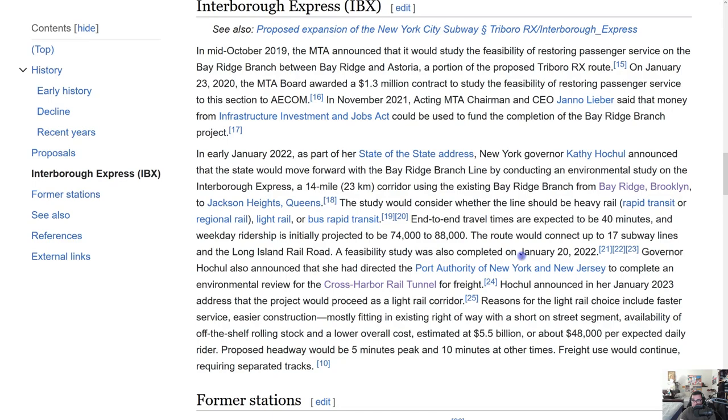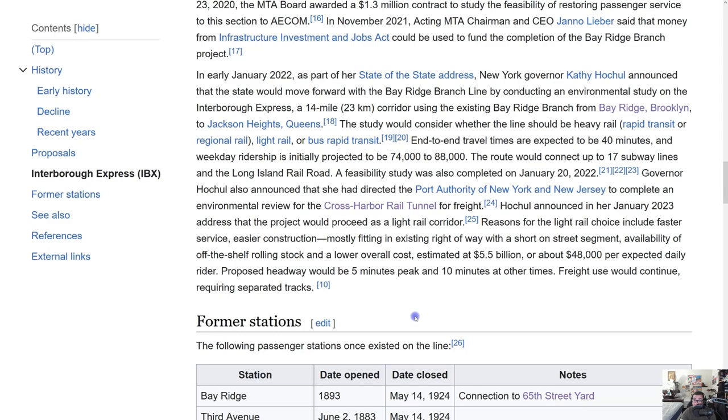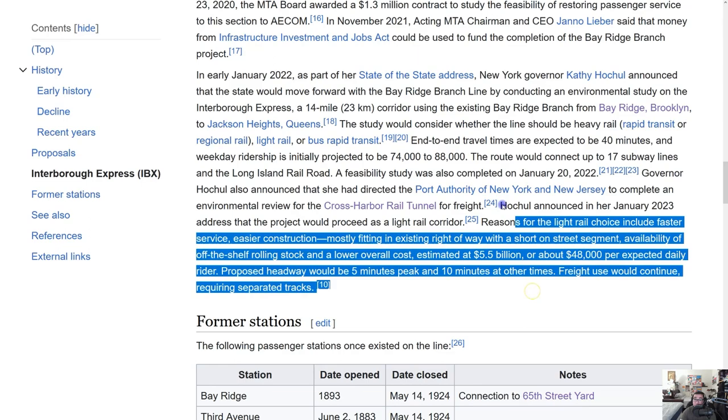A feasibility study was completed in January 2022. Governor Hochul also announced that she directed the Port Authority to complete an environmental review for the Cross Harbor Rail Tunnel for Freight. I believe that tunnel should be used more for freight and business — it would be a win-win. Hochul likely made the IBX announcement partly to gain votes, and I'm pretty sure that's a big reason she won re-election as governor.